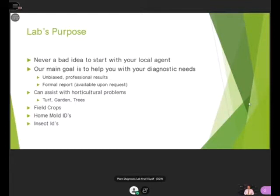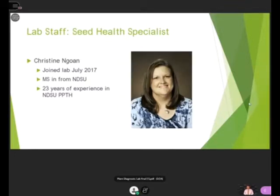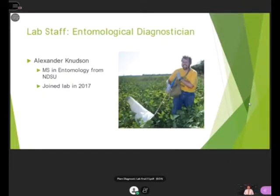The lab staff includes the director and lead diagnostician. Jesse joined the lab in 2013 and is currently the lead diagnostician with nine years of diagnostic experience and extensive knowledge of plant diseases and disorders. We also have the seed health specialist, Christina Goen, who joined in July 2017 with a master's in botany from NDSU and over 23 years of service in the plant pathology department. And lastly, there's me — I just recently passed my master's defense, so I'll be receiving my master's this semester. I joined the lab in 2017 and offer entomological identifications and management strategies.